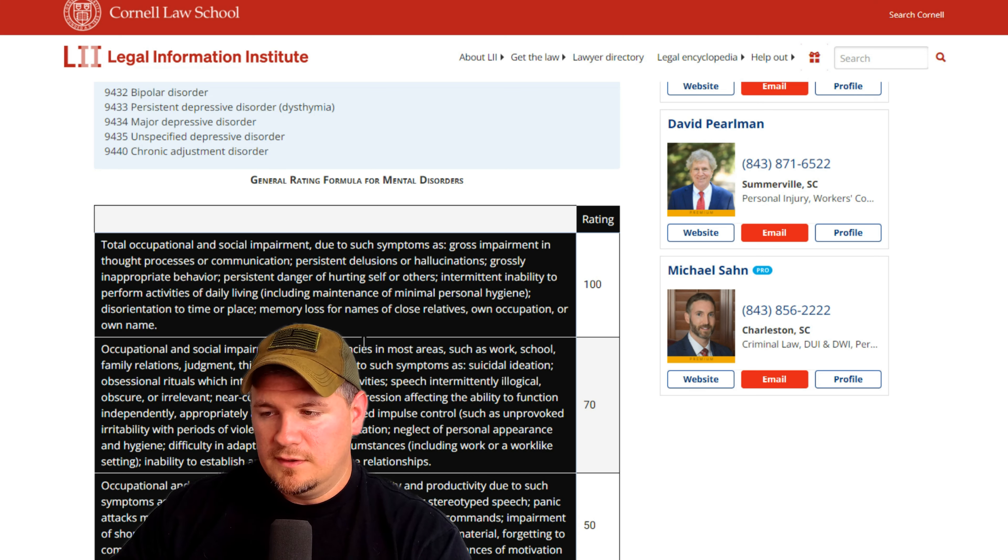I hope you got some value out of this video. I do have free personal statement templates at the link in the description below — you just have to put in your email and it automatically sends them to you. Let me know down in the comments what you think about these stories. That's all for this one — we'll see you in the next one. Thanks.